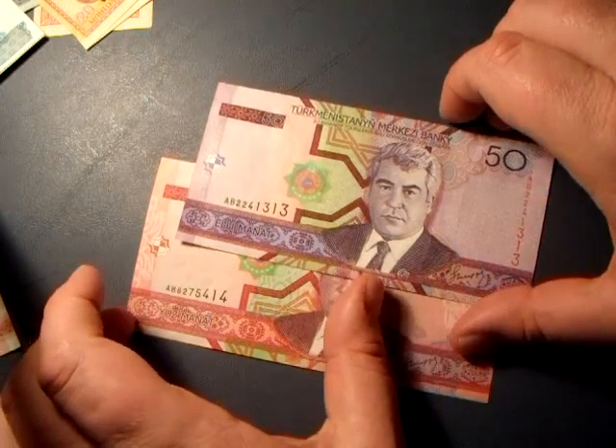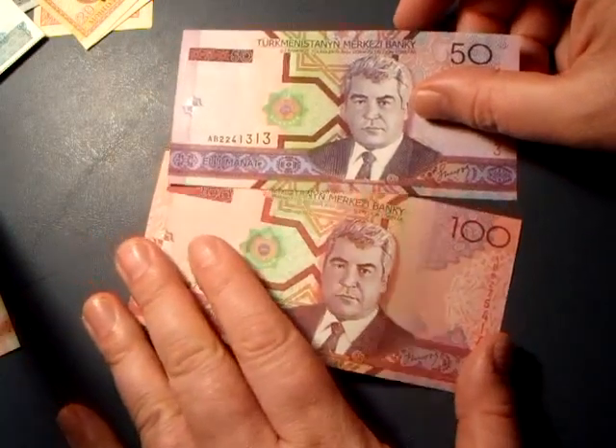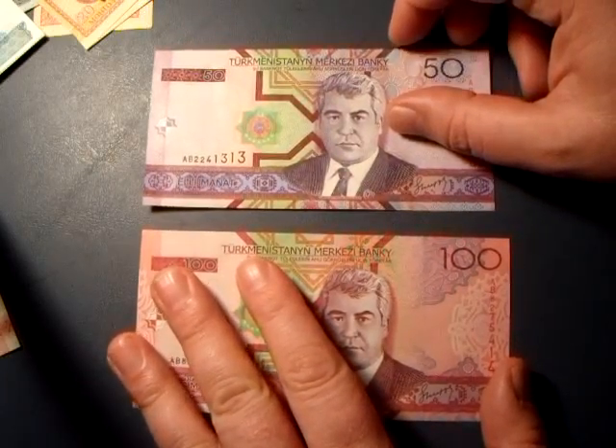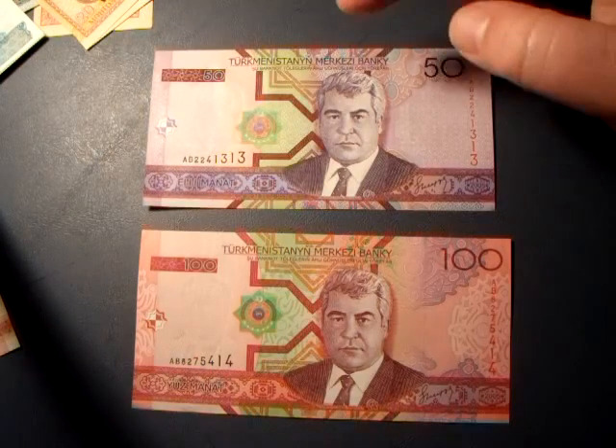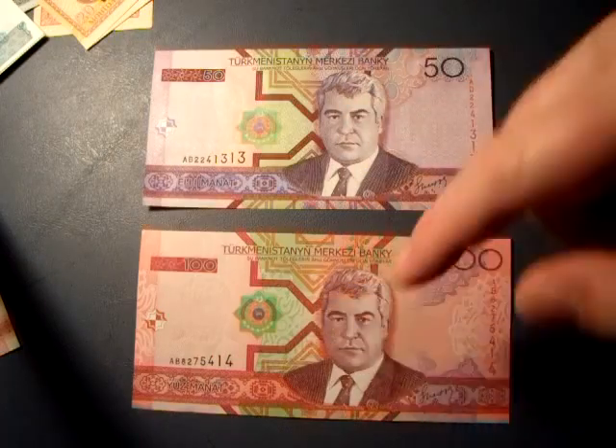These are all kinds of pretty and ornate — Turkmenistan. Look at that guy, he's fancy. You got a 50 and a 100. You have what looks like a national crest on both of them.